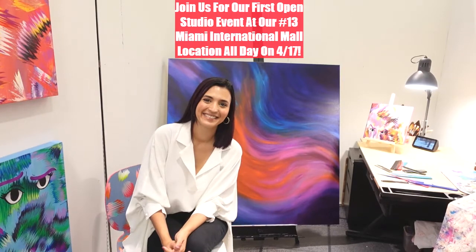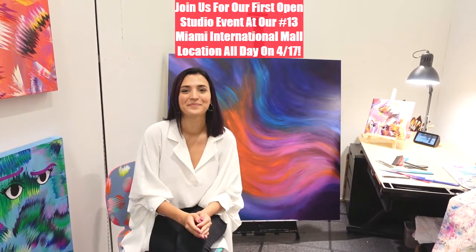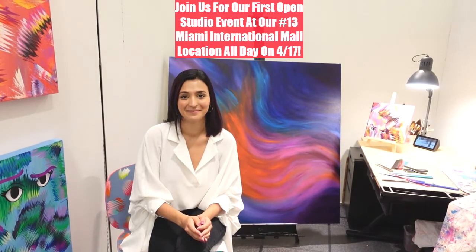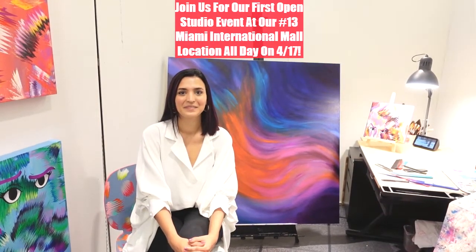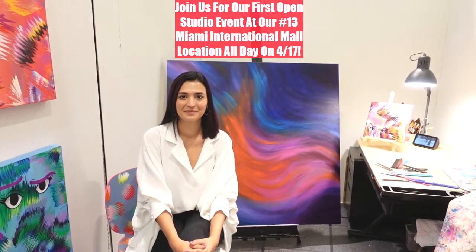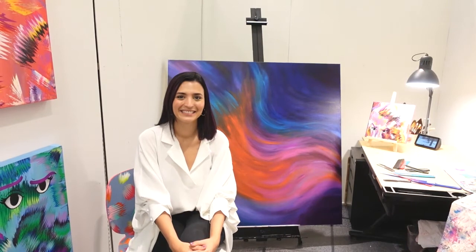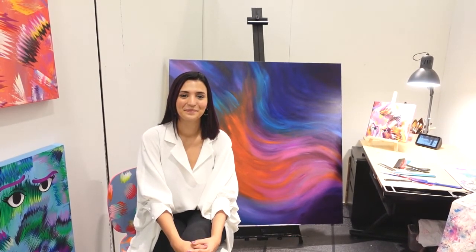Thank you so much — we're so glad to have you and to support your creative process, outlet, and journey. We look forward to having you join us on the 17th here at Miami International Mall next to Kohl's. Big thanks to Simon Malls and the staff here at Miami International Mall, and everybody that supports the arts. We look forward to seeing you on the 17th.